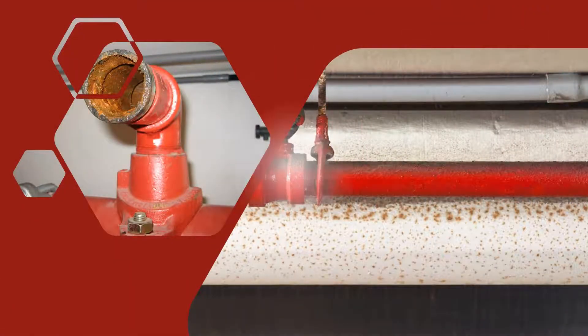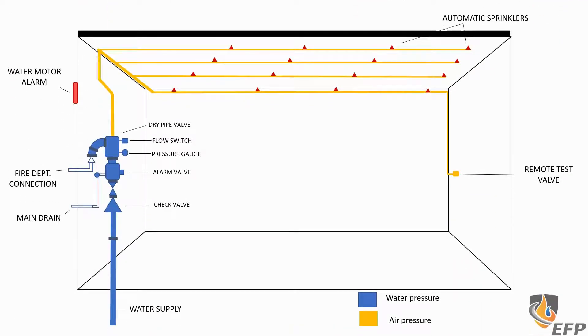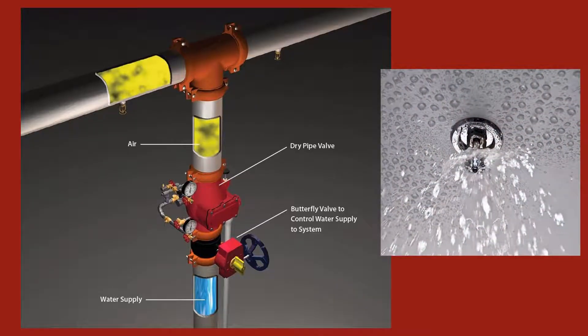Unlike traditional wet pipe sprinkler systems that have water in the pipes at all times, a dry pipe sprinkler system is filled with compressed air or nitrogen. Only once a fire is detected by a heat sensor sprinkler head will the air pressure in the pipe drop, triggering an alarm. Once this alarm is activated, the valve controlling the water supply will open, allowing water to flow through the pipes. This water is then expelled through the sprinkler head, effectively extinguishing the fire and preventing it from spreading further.